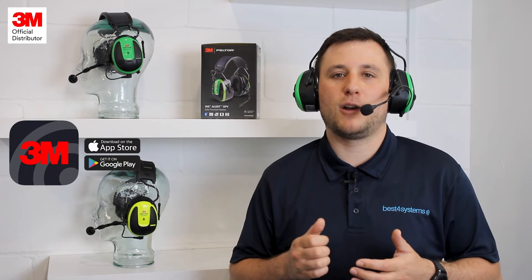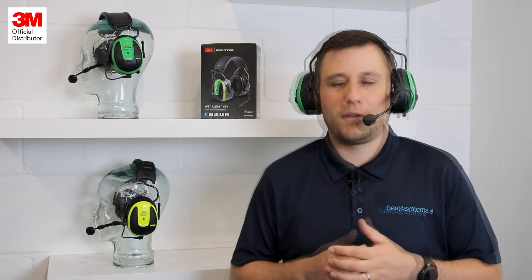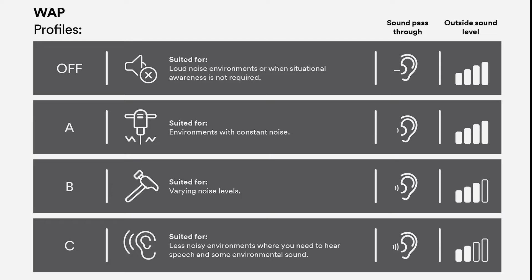The downloadable 3M connected equipment app allows you to control a whole host of features through your smartphone, as well as keeping your headset up to date with over-the-air firmware updates. From the app, you can choose between four different work audio profiles. These profiles are used to adjust the audio settings of the headset, allowing you to choose how much ambient sound is heard, if any, depending on the environment that you're working in.